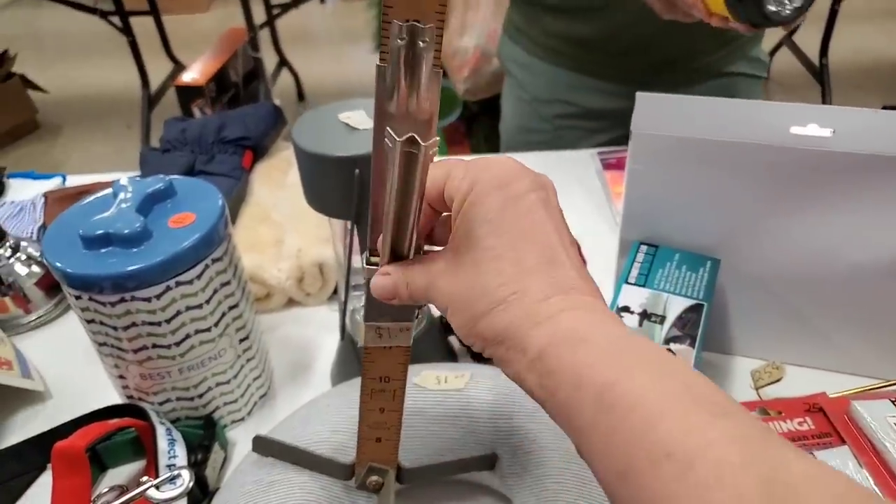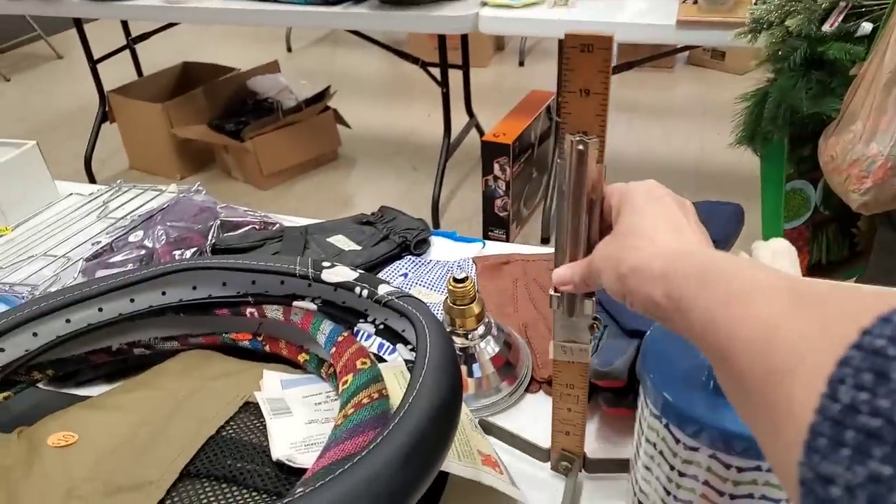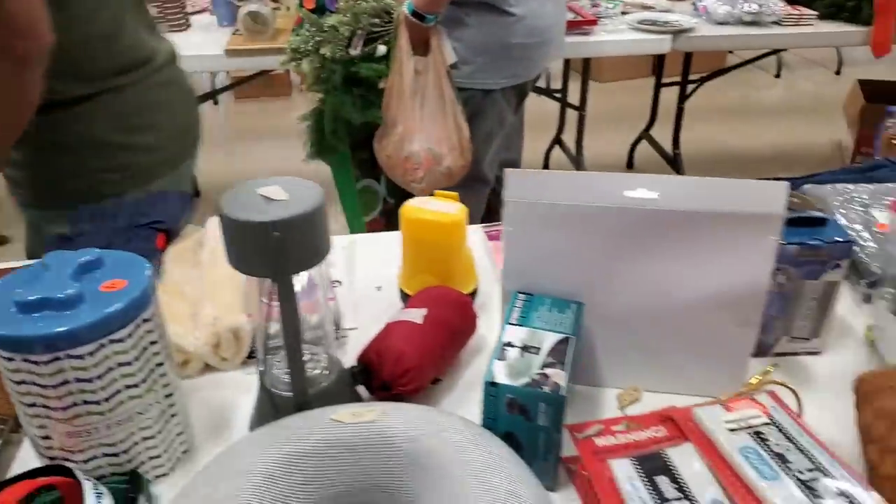You folks probably know what this is — it's an old-time tool used to measure hems when you're hemming a skirt.